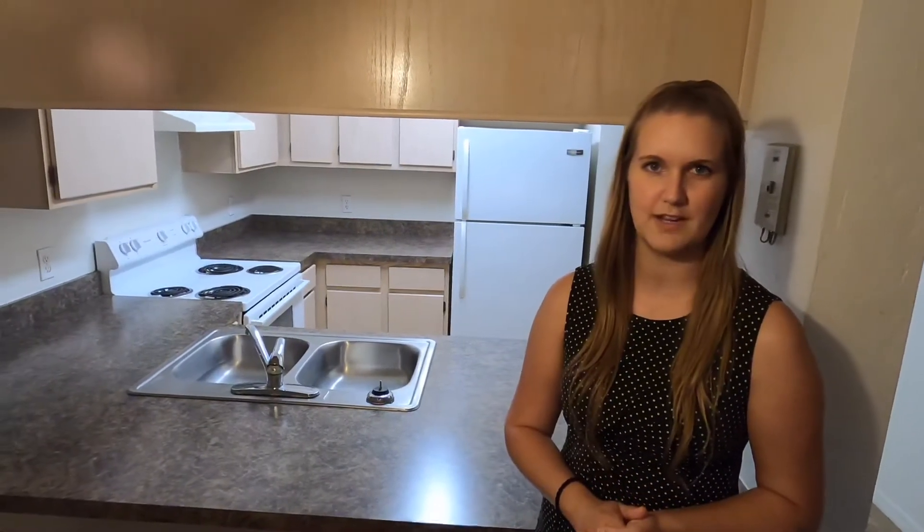Thank you for watching our video on our two-bedroom, two-and-a-half bath at Casablanca West. My name is Sarah Young, and you can reach us at AMJ at 352-371-8100.